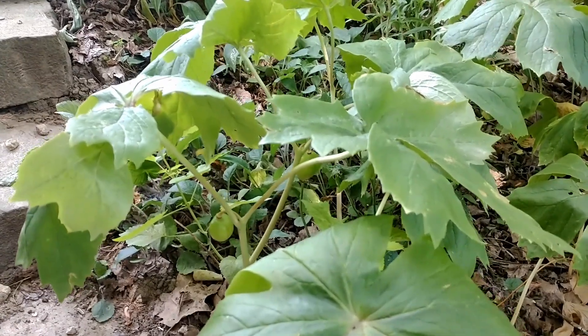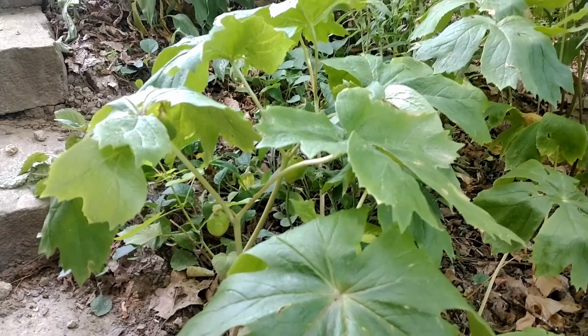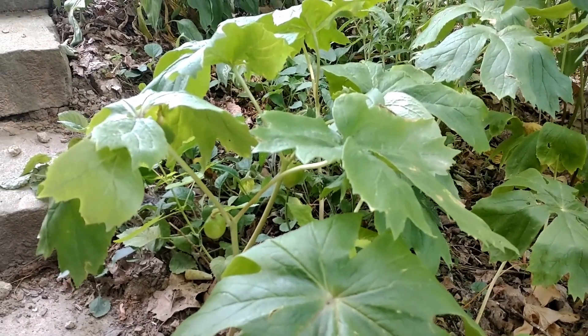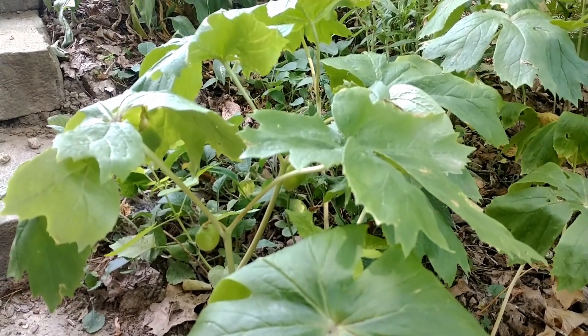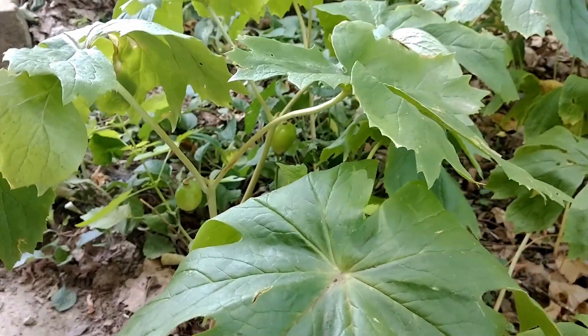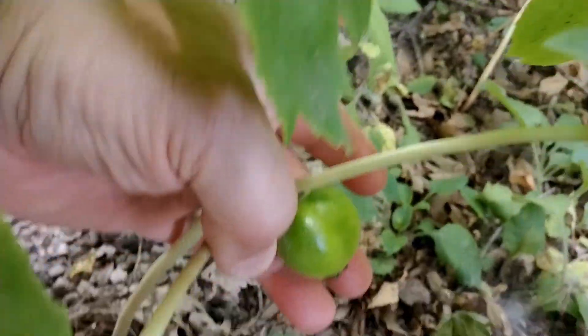I've seen mostly bumblebees on the ones that I have. Once they're pollinated, they're going to give way to a fruit that, from what I've read, is edible only when it's fully ripe — except for the seeds. All the other parts of the plant, including the seeds, are toxic. But the fruits are edible once they're fully ripe.